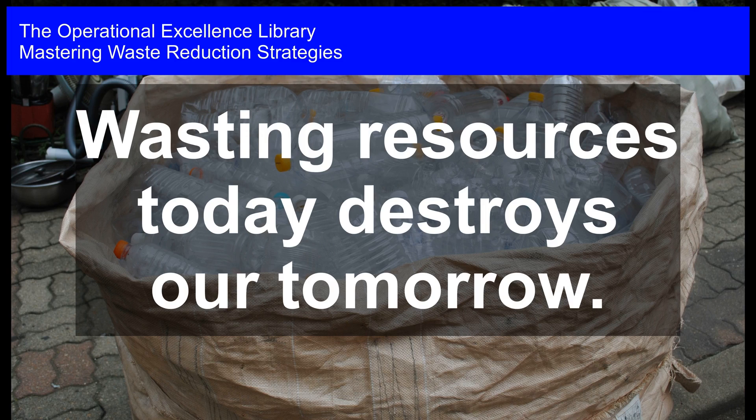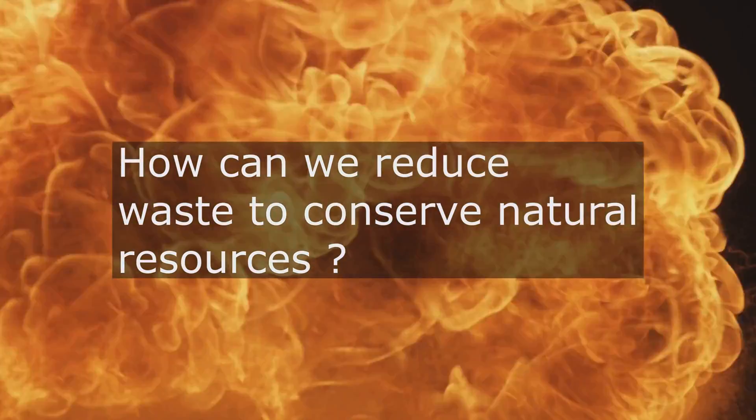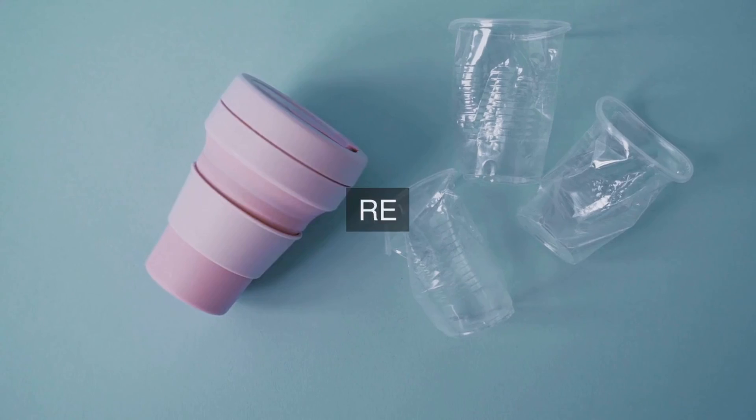Mastering Waste Reduction Strategies. Wasting resources today destroys our tomorrow. Where can we optimize our operations to minimize waste and maximize the conservation of natural resources, thereby ensuring a more sustainable future for our organization and the environment?